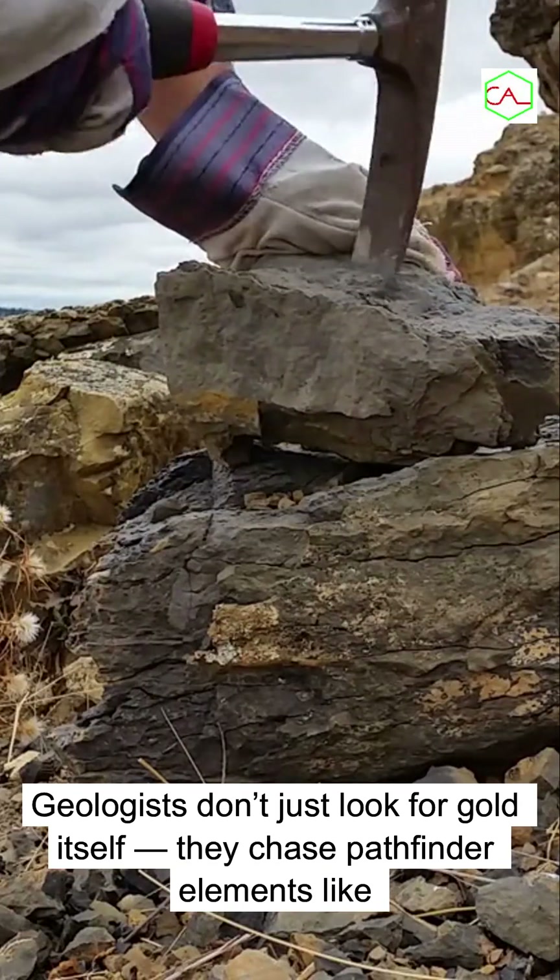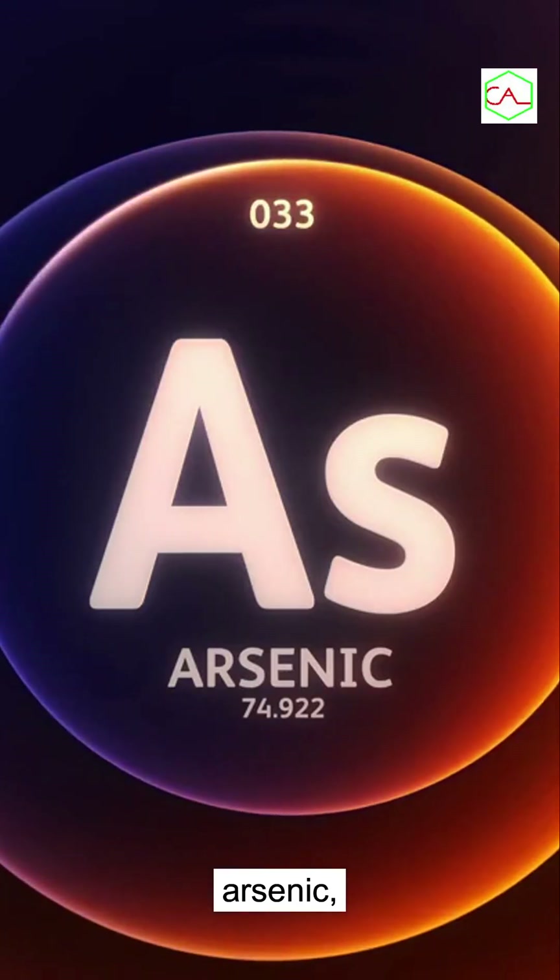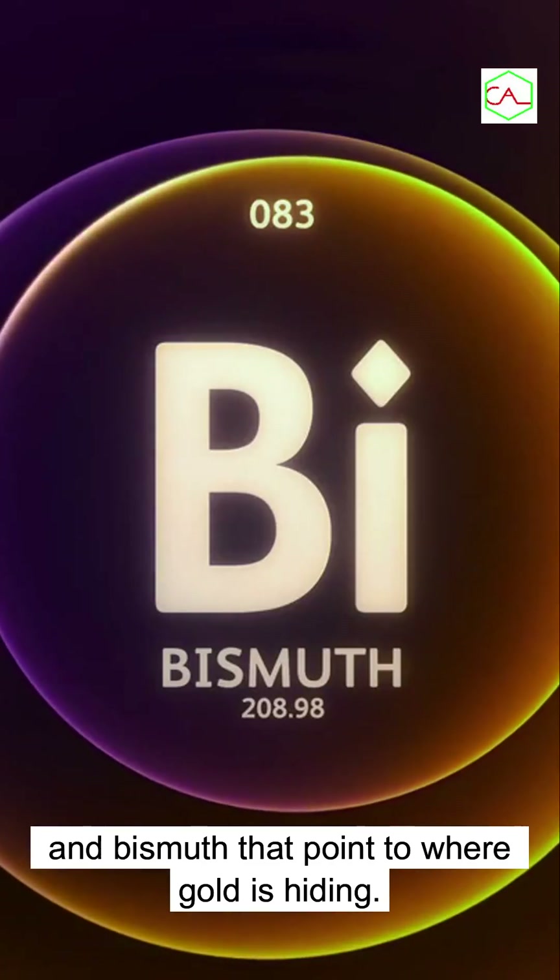Geologists don't just look for gold itself. They chase pathfinder elements like arsenic, antimony, and bismuth that point to where gold is hiding.